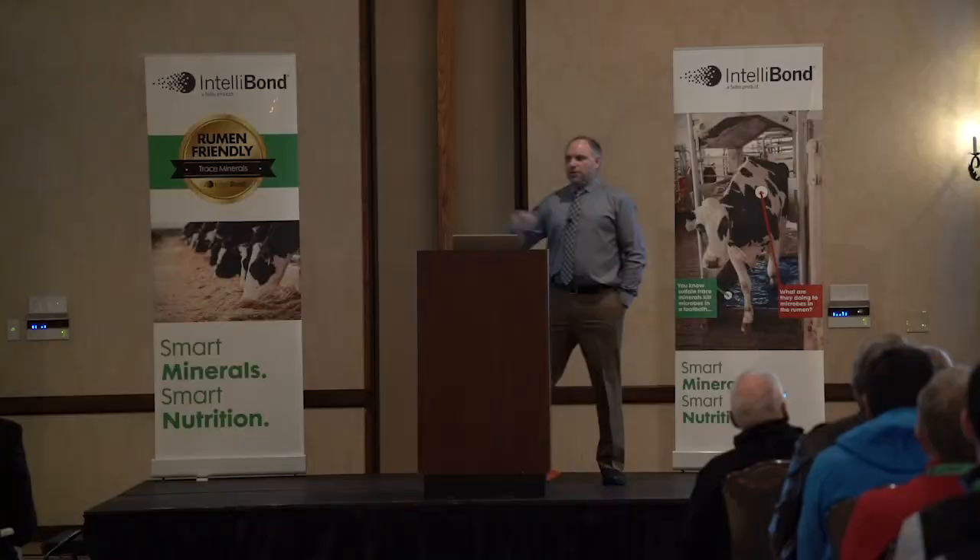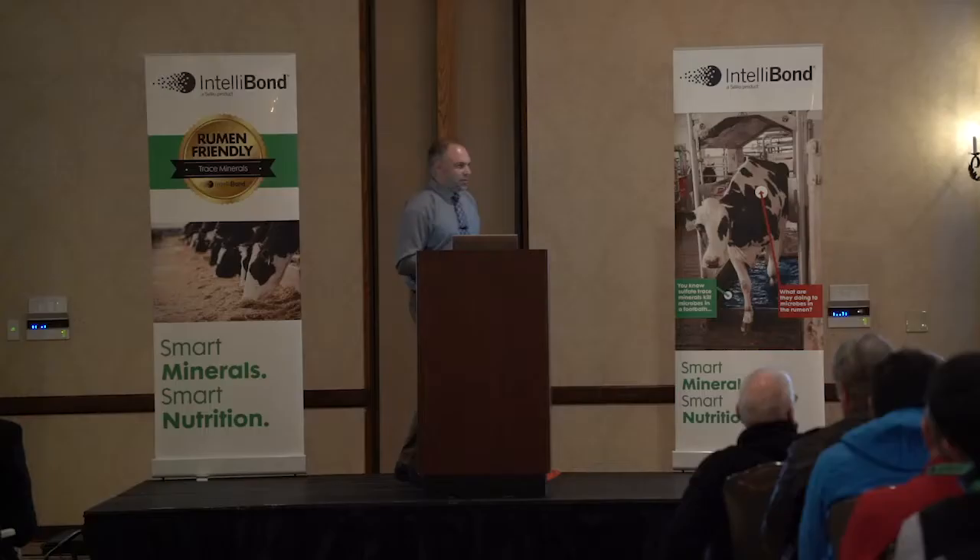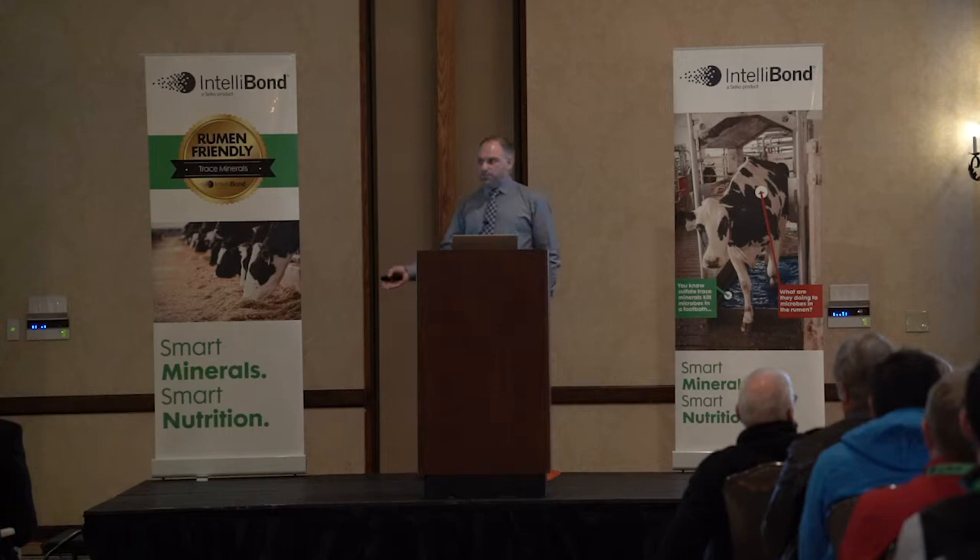Mannitol flux again showed opposite results to our hypothesis — lower mannitol flux in challenged treatments within the rumen, no effect for other regions. Similar tight cell junction protein expression patterns explained the lower permeability. We really need the experimental animals to read the previous paper before we conduct the next experiment so they respond more consistently.